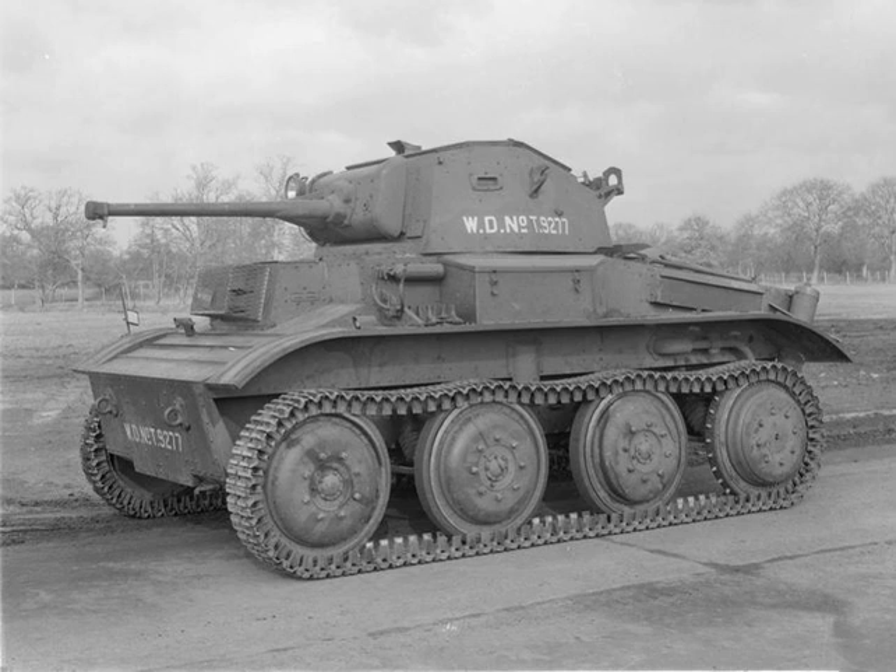The light tank Mk7 A17, also known as the Tetrarch, was a British light tank produced by Vickers Armstrongs in the late 1930s and deployed during the Second World War. The Tetrarch was originally designed as the latest in the line of light tanks built by the company for the British Army. It improved upon its predecessor, the Mk VIb light tank, by introducing the extra firepower of a two-pounder gun. The War Office ordered 70 tanks, an order that eventually increased to 220.